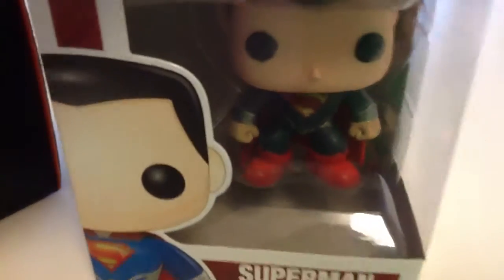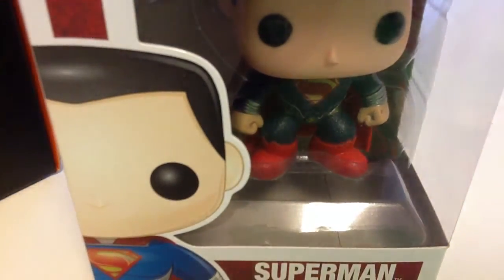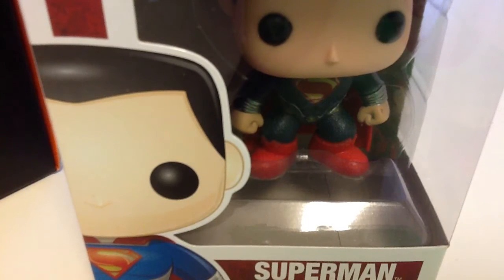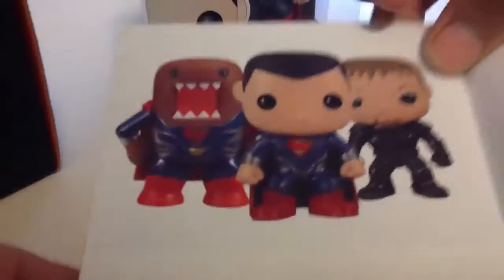There were a couple different choices you could have gotten — a Domo, or the villain — I don't know, I forgot his name — one of these three. I got Superman.